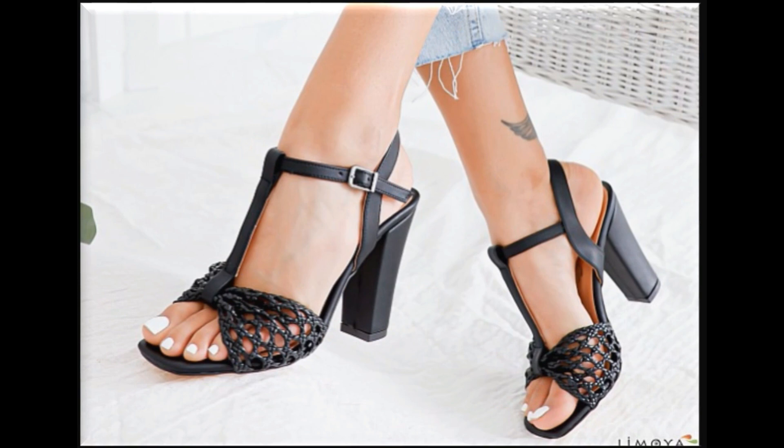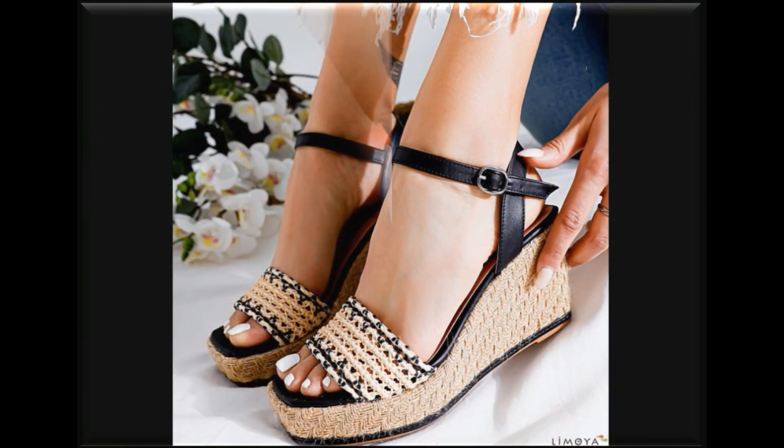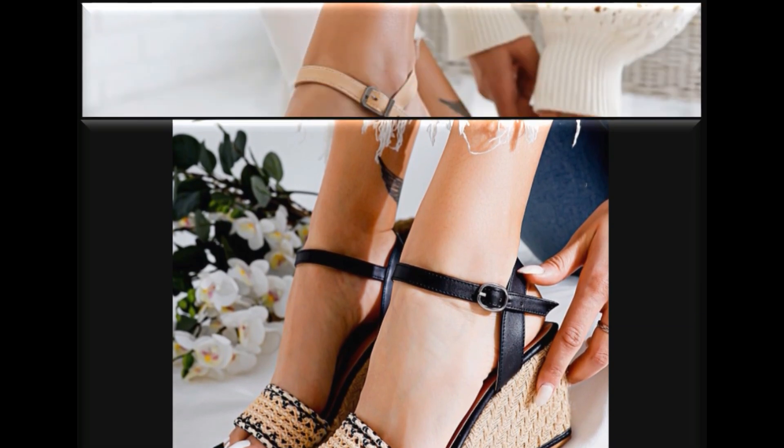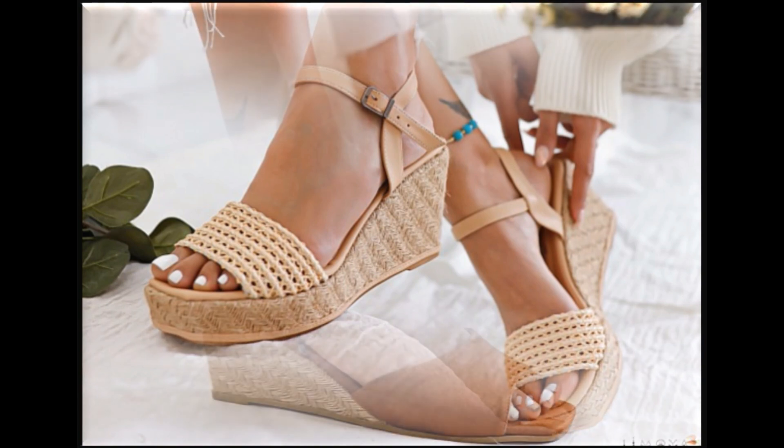Very different and unique types of designs are here with different lengths of heel. This is such a comfortable and practical collection that you will love not only to see and enjoy it, but you will love to order it for yourself.